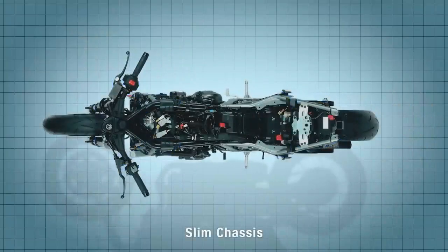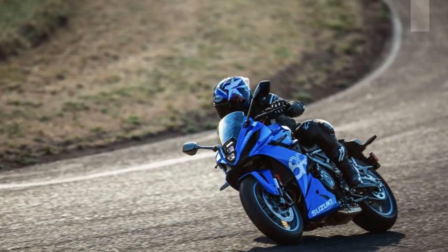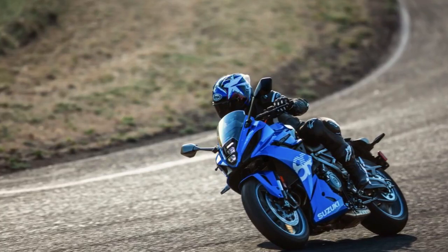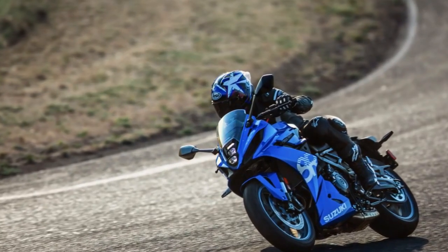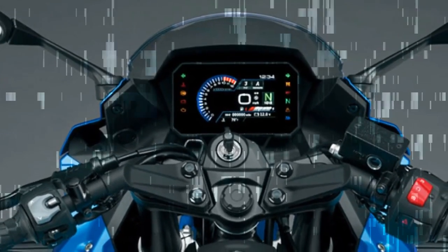Exploring the Suzuki Intelligent Ride System (SIRS) on rain-slicked roads showcased features like the Suzuki Drive Mode Selector (S-DMS), Suzuki Traction Control System (SCS), and the bi-directional quick shift system, powered by ride-by-wire technology.